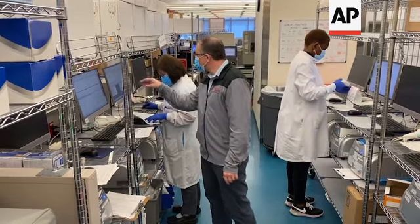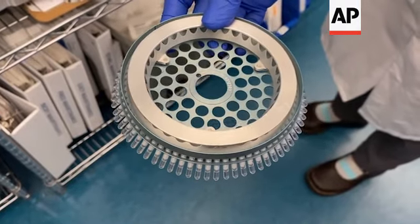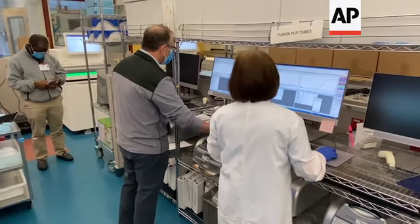First, we're doing targeted PCR-based testing to identify the mutations associated with the variants of concern, such as the UK, South Africa, the Brazil strain, and also the more recently identified California strain.